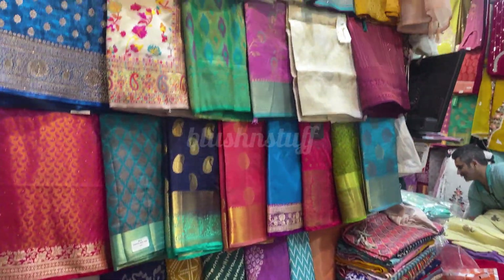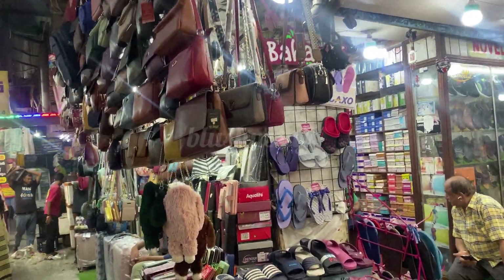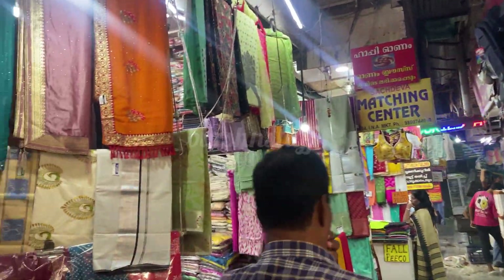Here you will get bags, footwear, and clothing — saris and suits. You can see how beautiful the saris are and their quality is quite good. You will get a lot of variety in bags too, so you must visit this market.